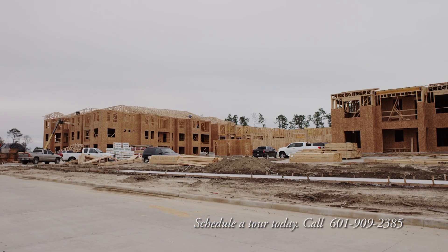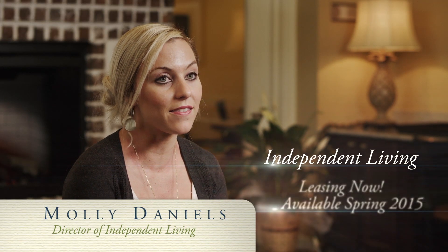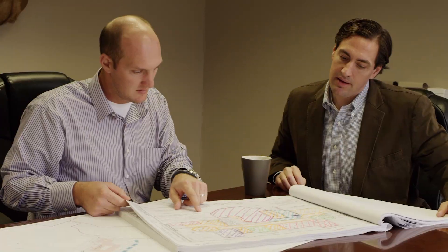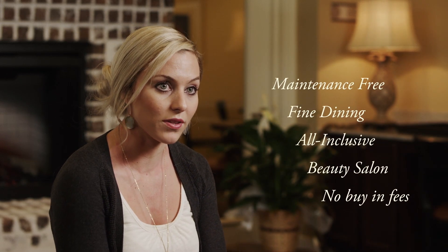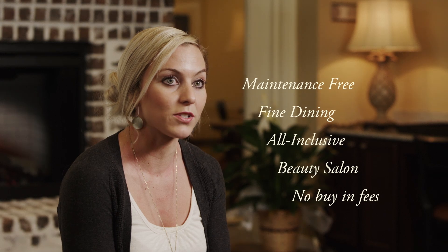Next door we're building a three-story building — it will be 132 units for our independent living residents. Those are residents really looking to downsize who don't need assistance or aren't ready for that. We take care of all the landscaping and maintenance. We'll have a 10,000 square foot amenities building, daily activities, different socializing opportunities, as well as transportation.